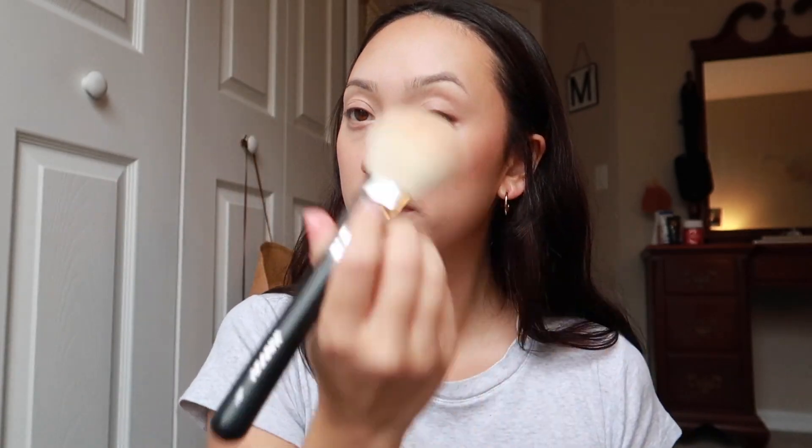This is the Hourglass powder — this is my favorite. It's just to keep it in place. And then over the nose just a little bit.